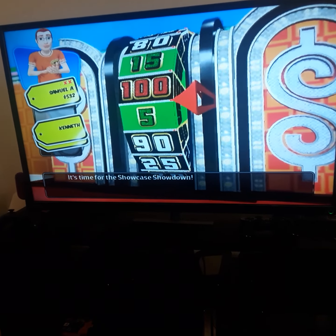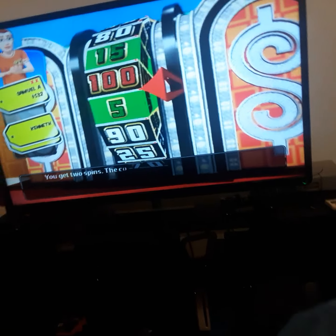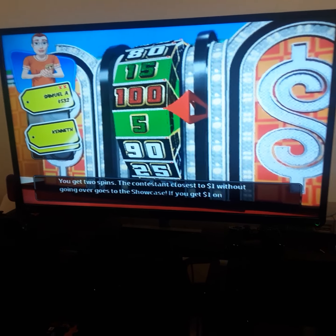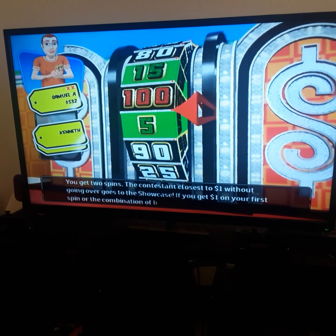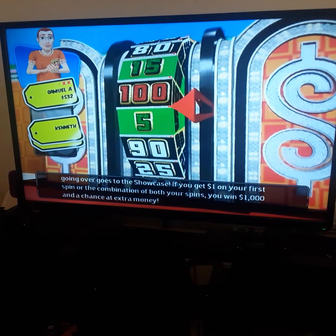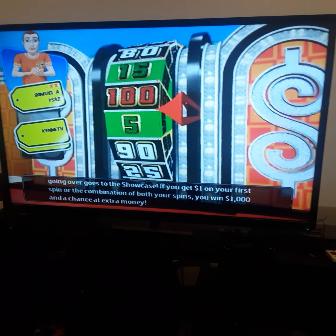Time for the Showcase Showdown. You get two spins — the contestant closest to one dollar without going over goes to the showcase. If you get one dollar on your first spin or the combination of both spins, you win $1,000 and a chance at extra money.